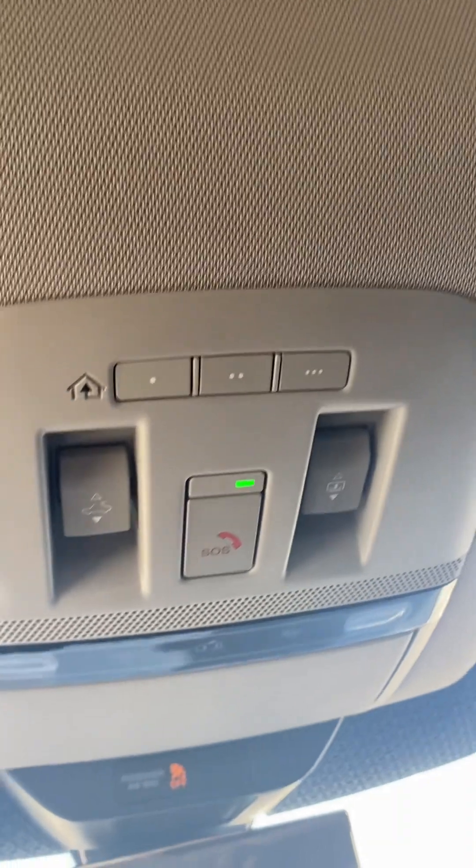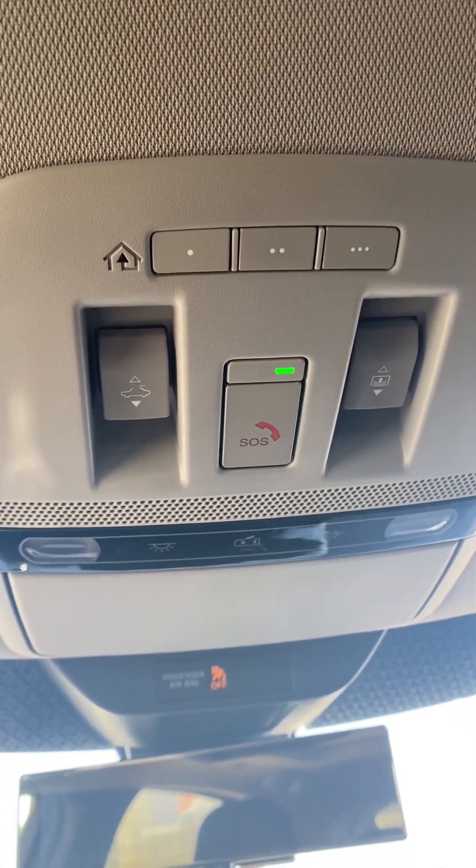It does have a sunroof — it stretches all the way back into the second row, which is pretty cool. You can use your sunroof controls for your tilt and your open.